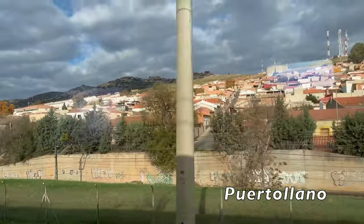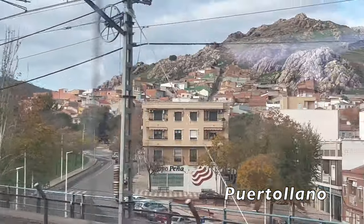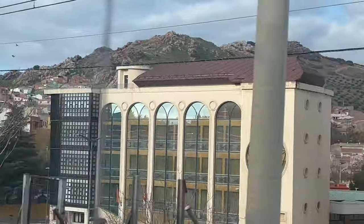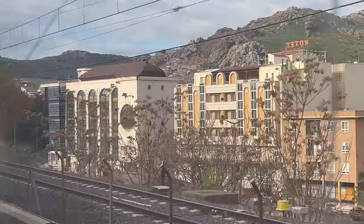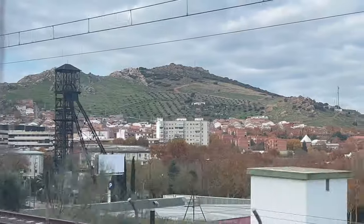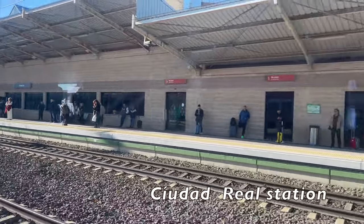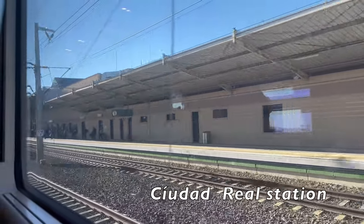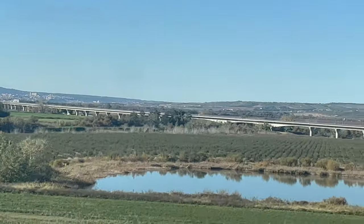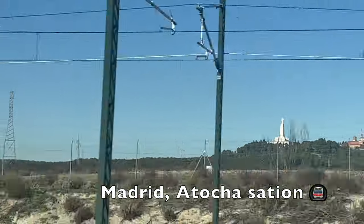We now pass through the village of Porto Anu, then through Ciudad Real Station, and we now approach our final destination, Madrid Atocha Station.